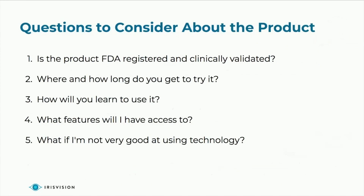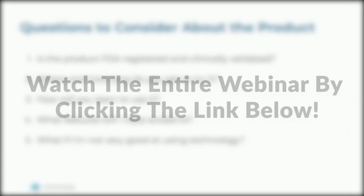There are a lot of questions that I always ask my patients when I see them. Is the product you're going to purchase — particularly if it's a technology product — is it FDA registered and clinically validated? And also, where and how long do you get to try it? You need to be able to utilize it effectively so you can be successful, and if it doesn't work for you, you can actually take it back.